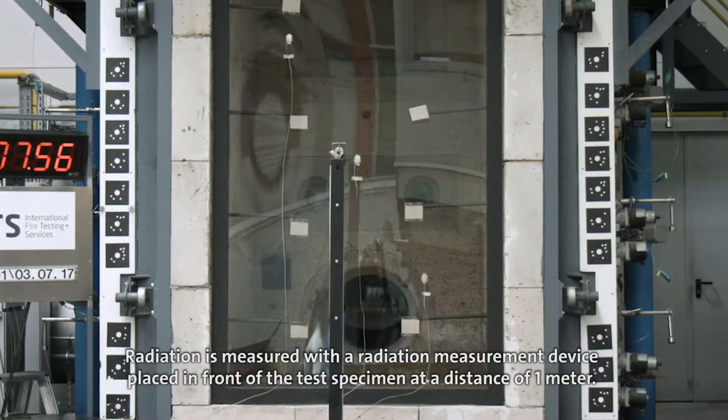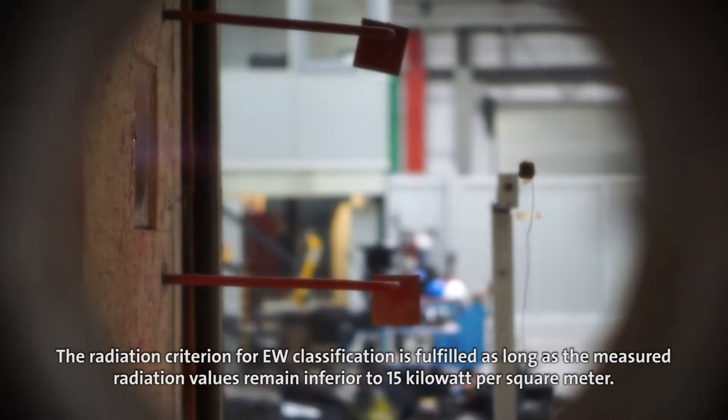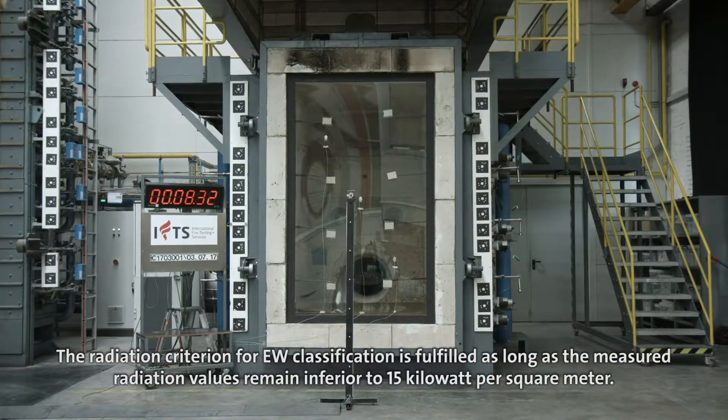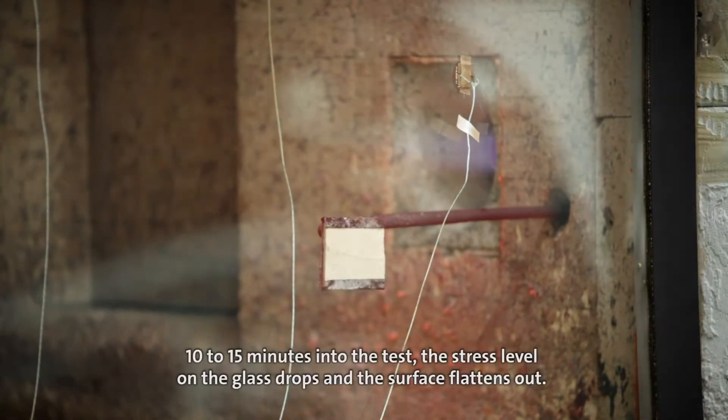The device is placed at a distance of one meter. The radiation criterion for EW classification is fulfilled as long as the measured radiation values remain below 15 kilowatts per square meter. This criterion is monitored from 10 to 15 minutes into the test.